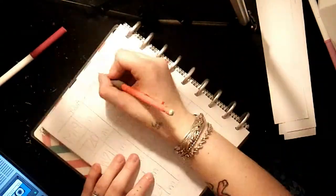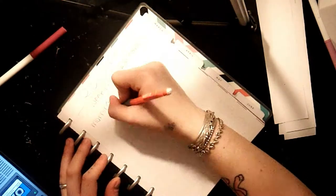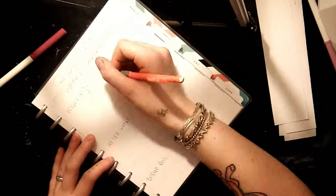I like to start my journal pages in pencil first in case I make a mistake. I can go back through, erase it, and re-situate it to make it fit the way that I want.